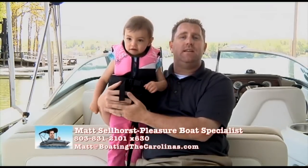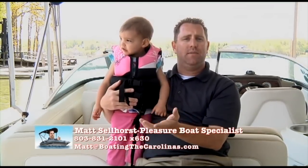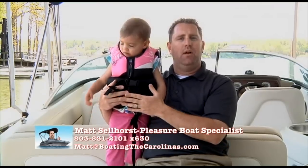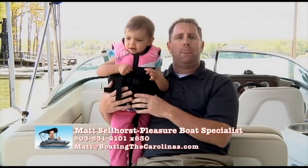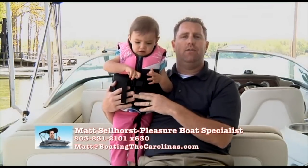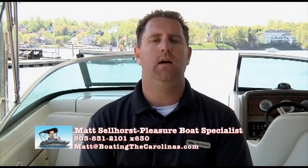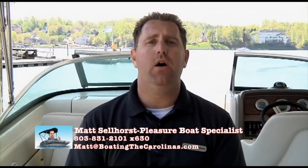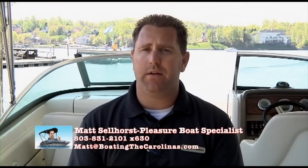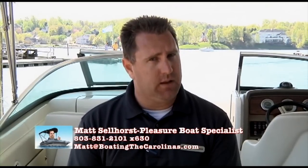We do many events here at Hall Marine Lake Wiley — movie nights, getaways to the coast to give people another boating experience — and we're all about promoting the boating lifestyle. As a Hall Marine Lake Wiley client, you're invited to all of these events. We're also the only five-star dealer in the Carolinas, so you know you're going to be taken care of.